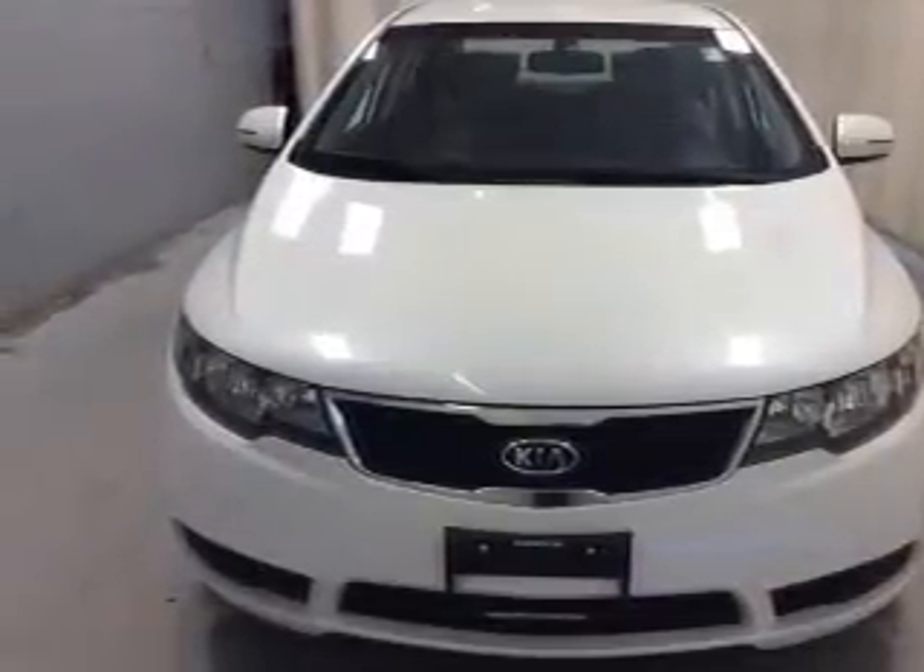Additional safety features include a passenger airbag, low tire pressure warning, front ventilated disc brakes, daytime running lights, and anti-lock brakes.